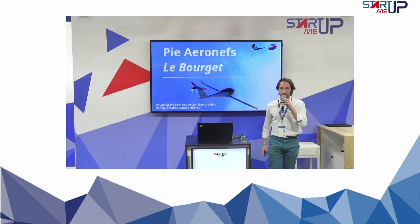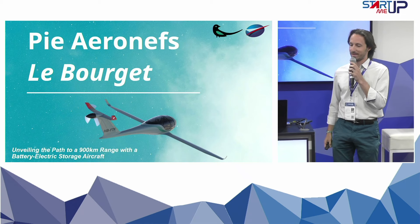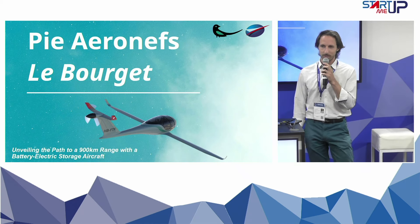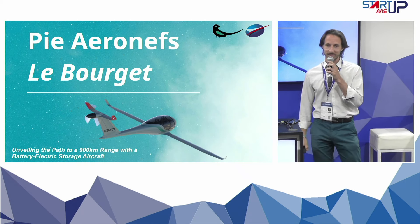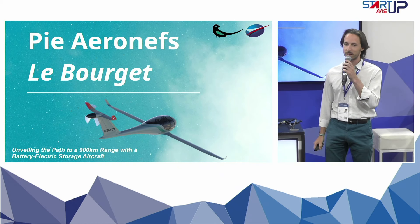Hi everybody, it's a pleasure to be here. I am Guillaume Campenon from PIRNF. We are a Swiss-made company and we are building one more electric aircraft — a 100% electric aircraft with battery storage.